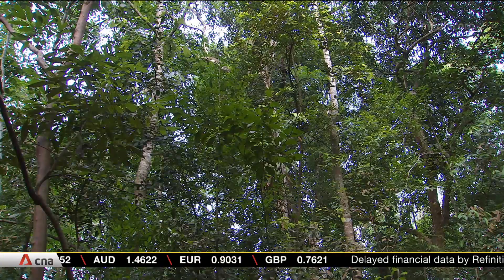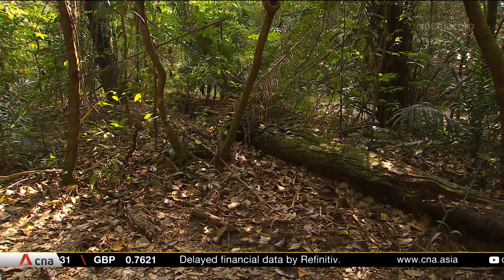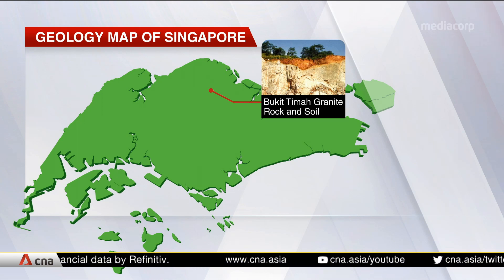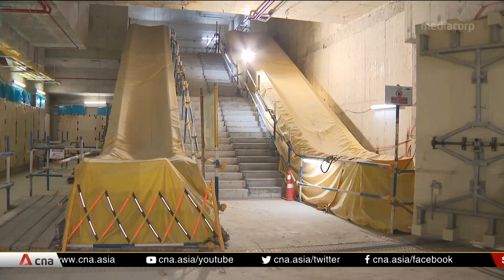Of the four-kilometre route for the direct alignment option, two kilometres will run under the reserve. Engineers will have to tunnel through granite, which is stronger than concrete. In terms of stability, experts say deeper tunnels have the benefits of being stiffer and more competent.